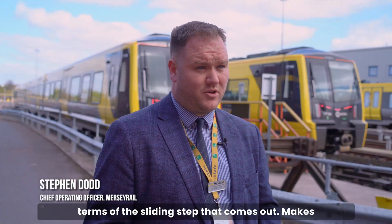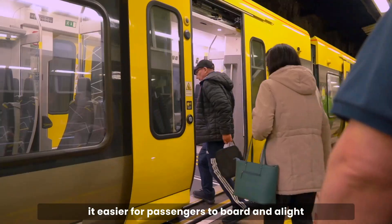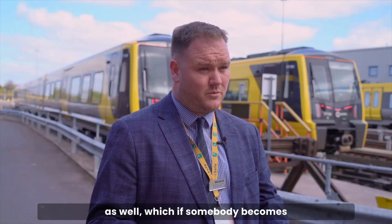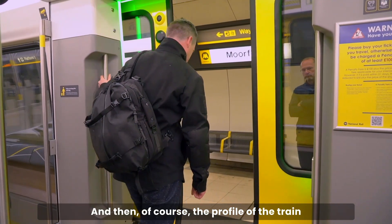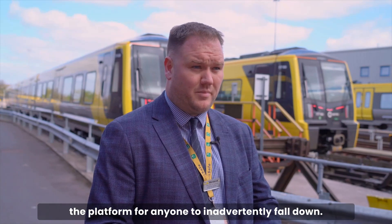In terms of the sliding step that comes out, it makes it easier for passengers to board. There are also sensors on the doors — if somebody becomes trapped, the doors will automatically open. The profile of the train means there's no gap between the train and the platform for anyone to inadvertently fall down.